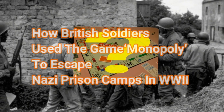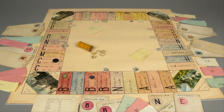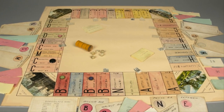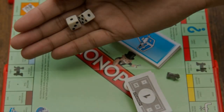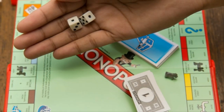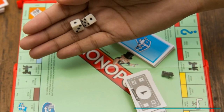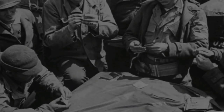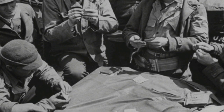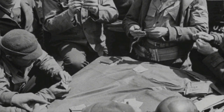How British soldiers used the game Monopoly to escape Nazi prison camps in World War Two. For more than a century, one of the most popular board games in the world has been Monopoly, the real estate-inspired game that rose to popularity after Parker Brothers released it in the 1930s. The game was actually invented by a woman named Elizabeth Magie and was originally dubbed the Landlord's Game. What neither Magie nor Parker Brothers could have predicted was how critical a role the game would play for soldiers in World War Two.